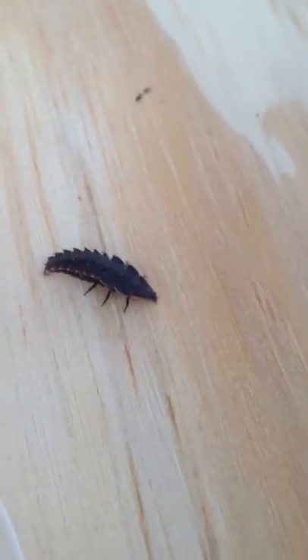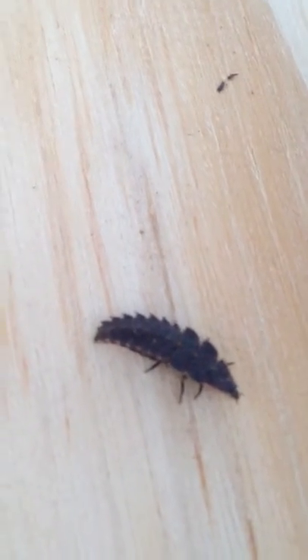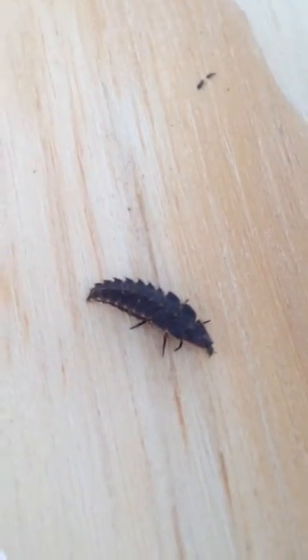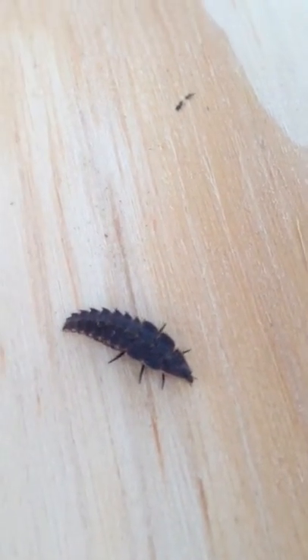It's really wacky looking. I'm going to put it on the wood so you can see it. It's got a bit of orange on it, actually. I don't know if you can see that. It's got a funky looking head, but it is an insect because it has six legs, and I've seen something like this before.